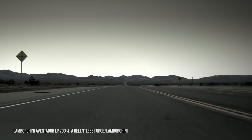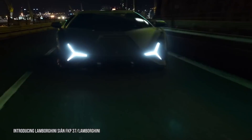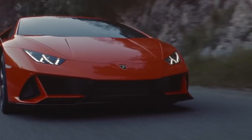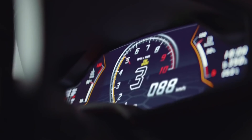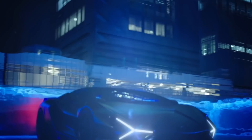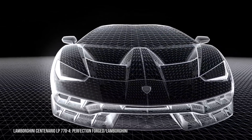Lamborghini has never been a shrinking violet when it comes to making cars. The tractor manufacturer turned sports car icon has more than a few cars in its storied history that can draw attention in even the most crowded room. They are the go-to brand for excess — excess in speed, excess in styling, and excess in price. Lately, however, Lamborghini has stepped up its already intense offerings with its kind of oxymoronically named one-off limited editions.